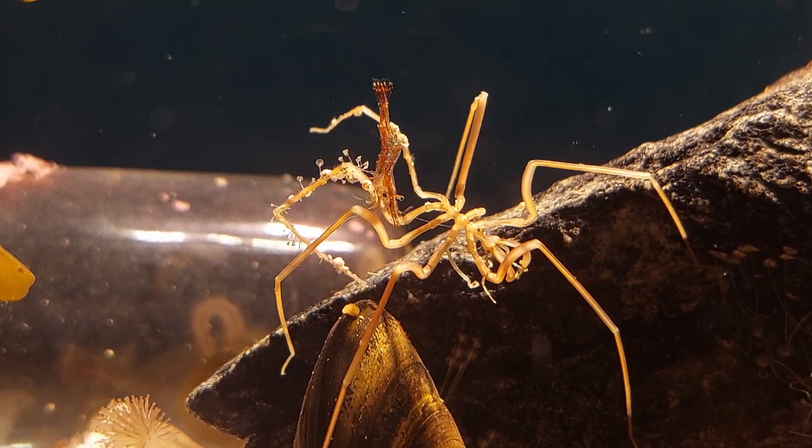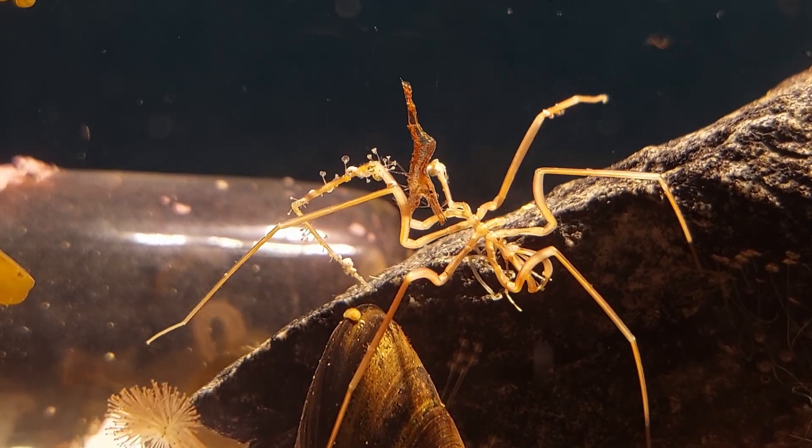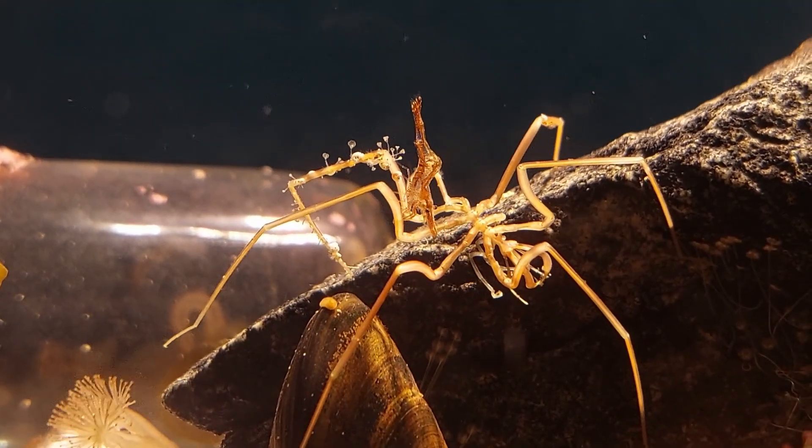If you want to see how this little tank project will turn out in the future, please subscribe to my channel and click the notification bell to make sure you'll see when I upload a new video.